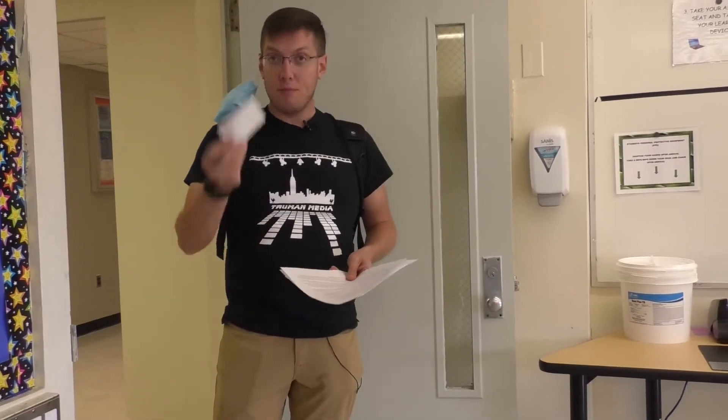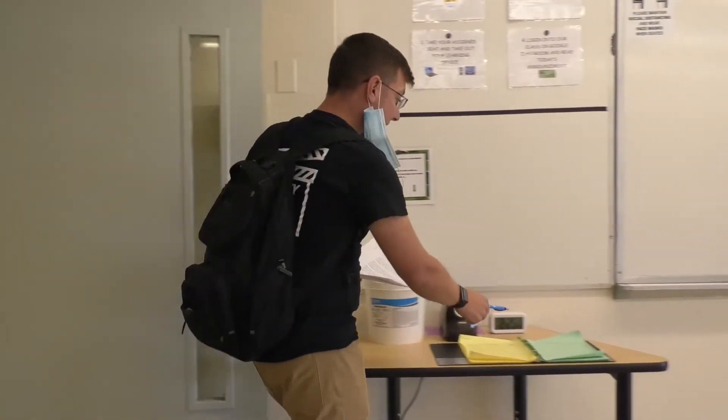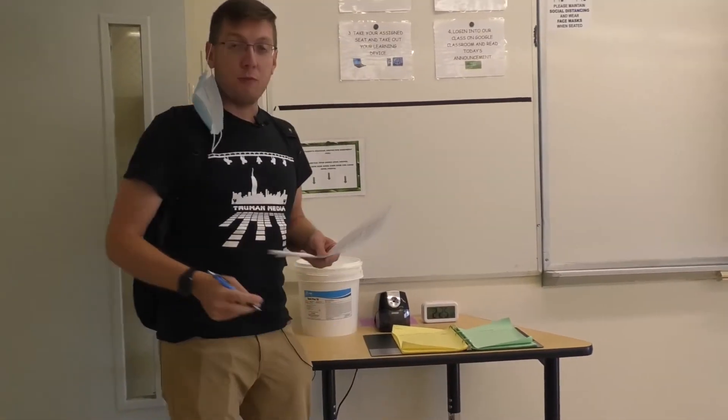When you get back from the bathroom, that temporary pass can be thrown away. Again using your own pen or pencil, you'll come back and sign back in in the log book before taking your seat.